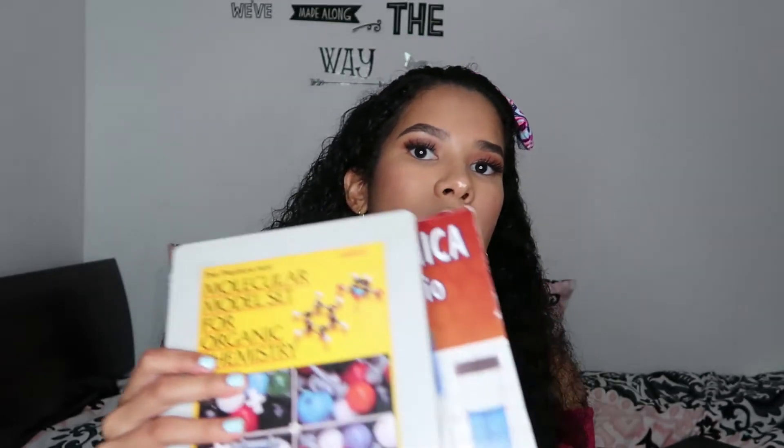Last but not least, you obviously need your class textbooks. You probably are not going to use mine specifically since these are from my college, but you need those books because that's where you're going to study from, if they're required. Okay guys, that's it for my college supplies haul. I really hope that you all loved it and enjoyed it. Please make sure to give this video a thumbs up if you liked it, subscribe to my channel, and I'll see you in my next video. Bye!